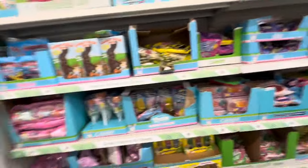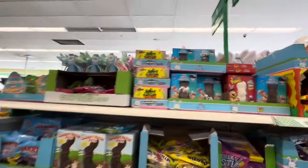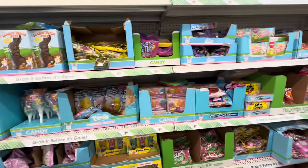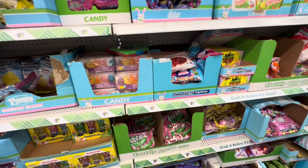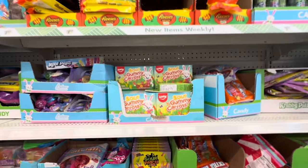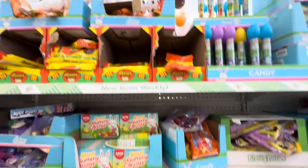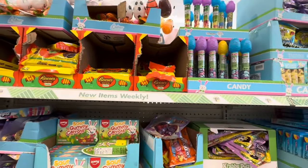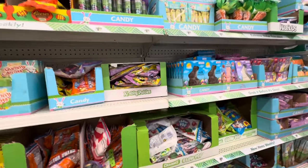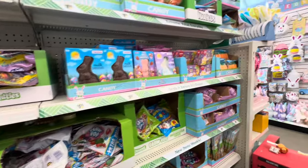Over on this side — oh my goodness — more Easter candy than you can shake a stick at. It is a lot of Easter candy. Sour gummy carrots — that sounds like something Little Brit would like. He also does love Reese's but he doesn't eat much chocolate. He's not a big chocolate kid, which is kind of hilarious.